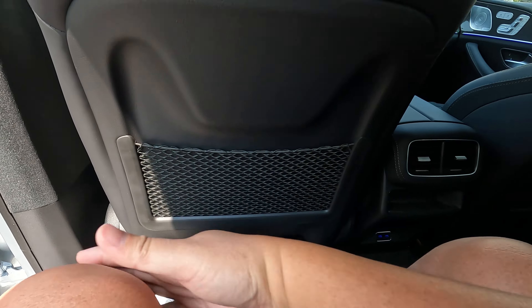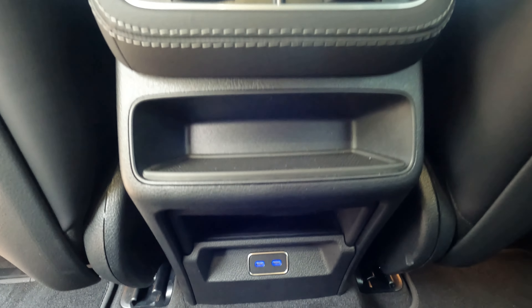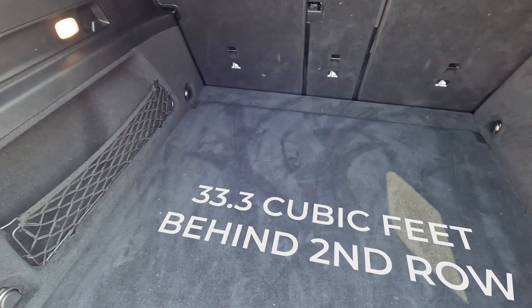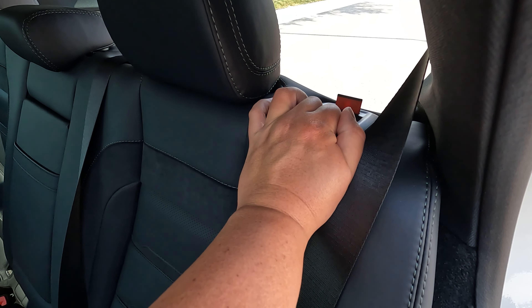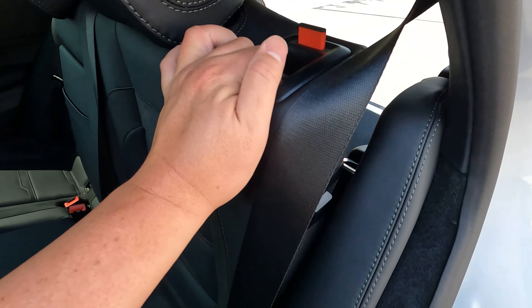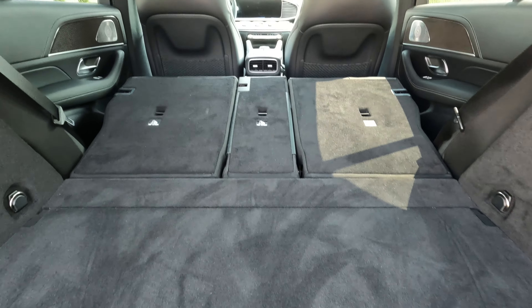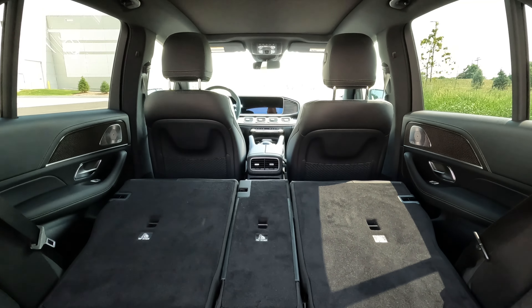No problems with space. Look at the second row — behind my driving position, I'm 5'10", and I have about 10 inches of leg room and about three to four inches of headroom. So no problems fitting in the back. The seats are comfortable. You get vents and a couple of USB ports — that's about it back there, no sunshades or entertainment system. And look at the trunk — the trunk is also massive. You can fold down the second row seats and get more cargo space. It's very practical.